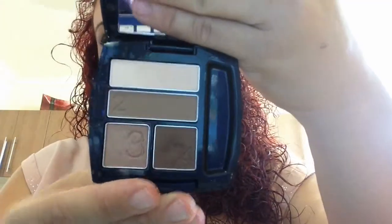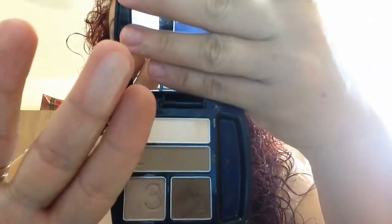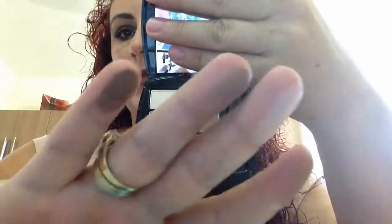I also like the Eyeshadow True Color Quad in Mocha Latte. It's one of my favorites as well — it's the browns. There are four shades, and I'm wearing that as well.